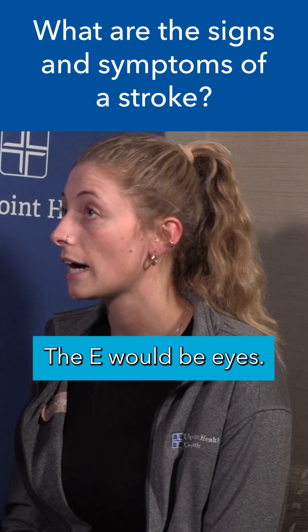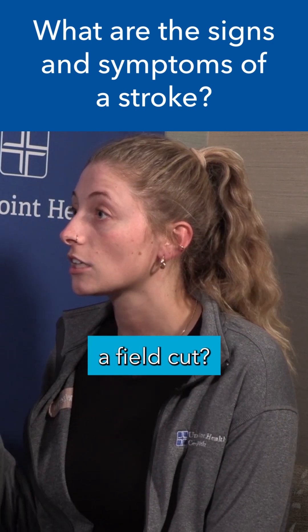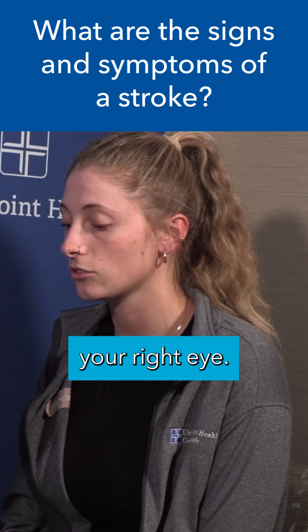The E would be eyes. Are you having any vision changes? Are you seeing double vision? Are you having a field cut where you can't see out of part of your left or your right eye?